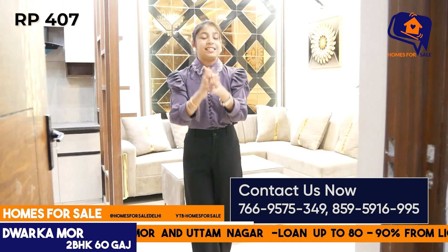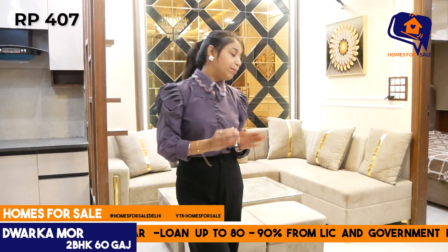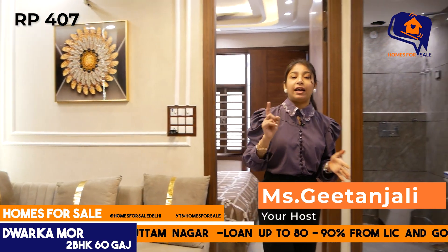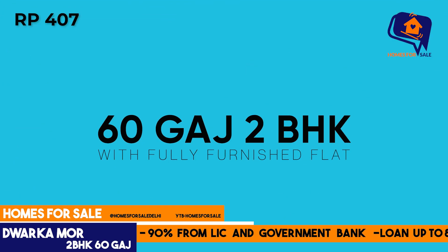Families! Today I am going to show you a 2BHK flat at an affordable price. The location is Dwarka Mod. I am going to show you the whole flat — the spacious bedroom you will get, and what facilities you will get.